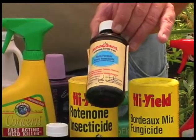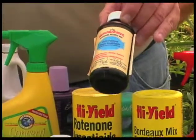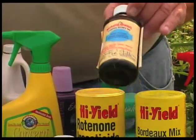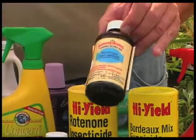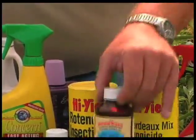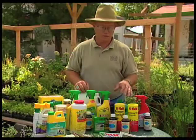Neem is a product we've talked about before that is a growth regulator. It comes from the neem tree and works both as a growth regulator and in controlling some insect populations, but it will also damage some of your beneficial insect populations, so you want to be careful of that.